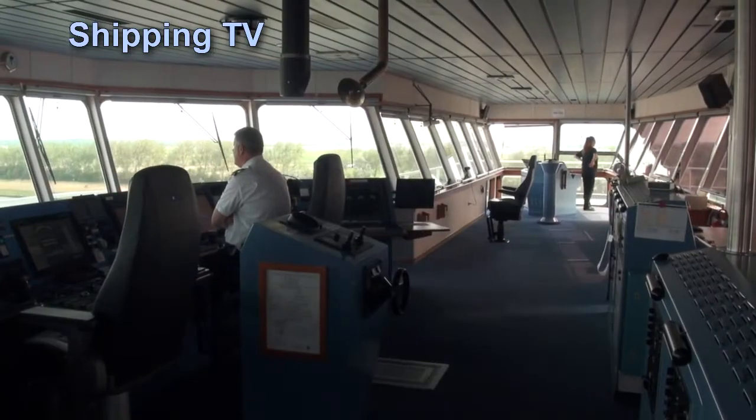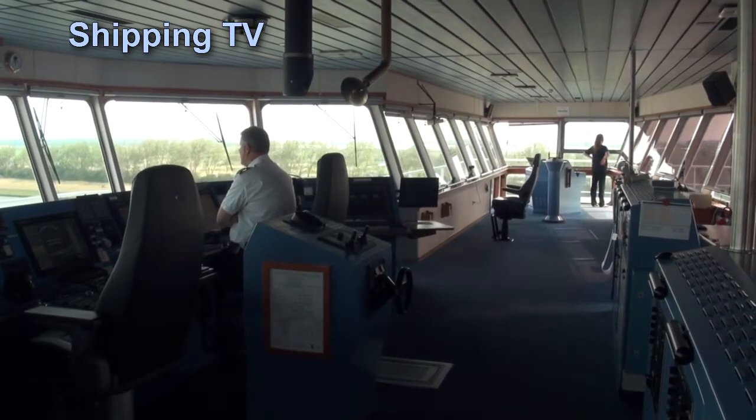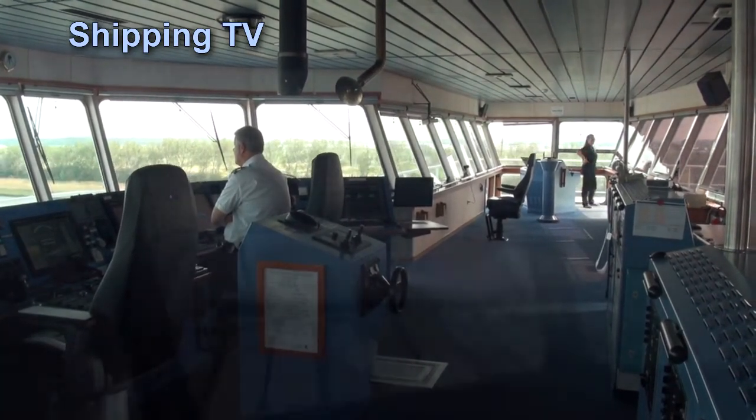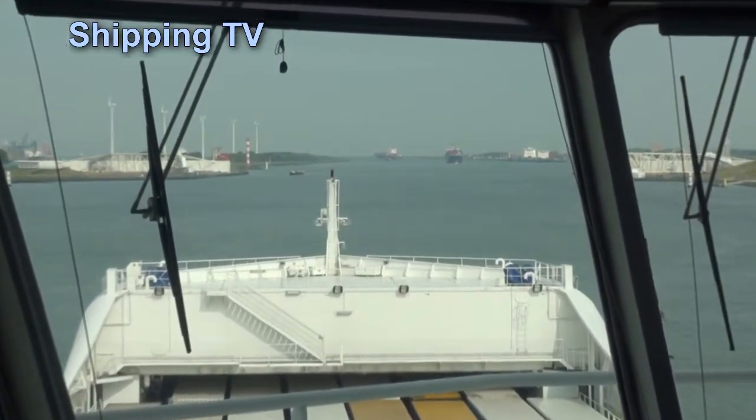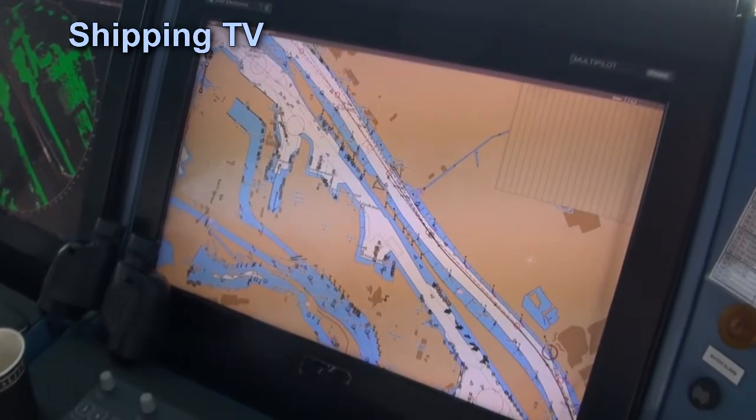Coming upstream towards us we can now see the UASC container ship Diera, about twice our gross tonnage and around 80 metres longer than us. With a draft around 4 metres deeper than Zelandia Seaways, she'll keep near to the centre of the waterway.